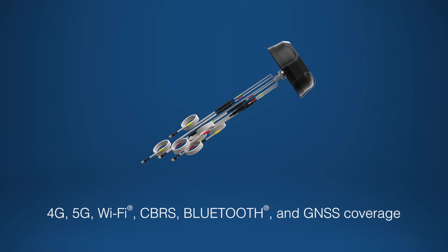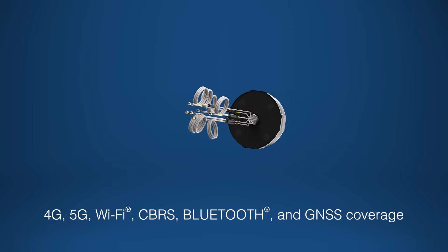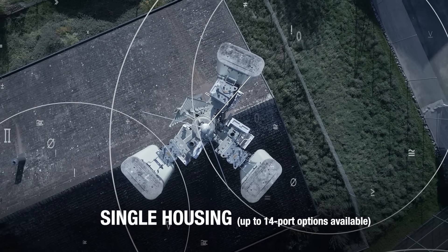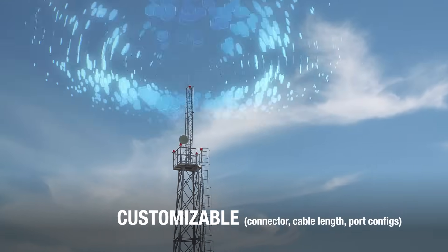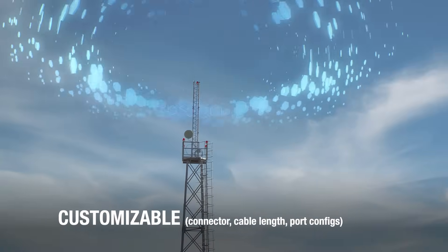The FP40 Ultra Antennas are advanced, multi-network solutions designed for high-performance connectivity across multiple bands. Housed in a single rugged enclosure with up to 14 ports, they support customizable connectors, cable lengths, and port configurations to fit diverse deployment needs.